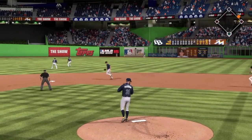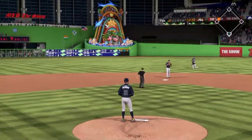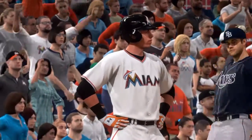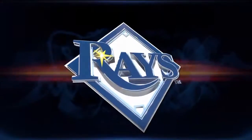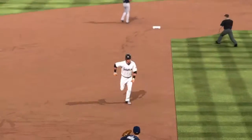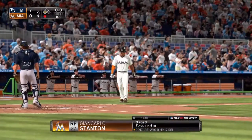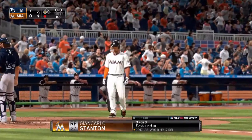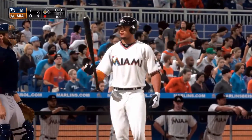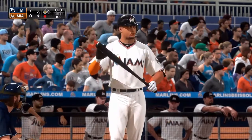That's into the gap and should be extra bases — he's not stopping, he wants three, and he's in there at third with a one-out triple! This is an excellent chance for the Marlins to get on the board. They get him at third on the triple — don't count out a couple of shots to get him in now. This guy is looking for a breakthrough with the runner in scoring position. This has been a long time coming; they haven't done anything with their opportunities so far — maybe this will be the time they finally crack the scoreboard.